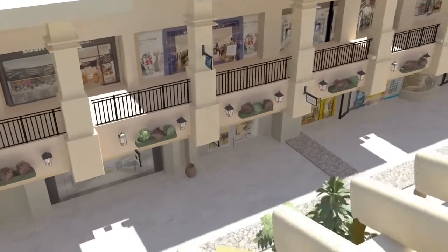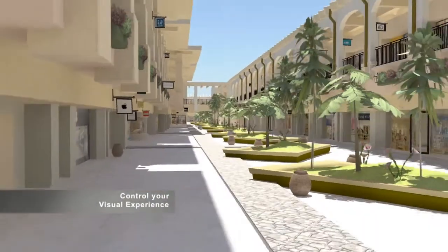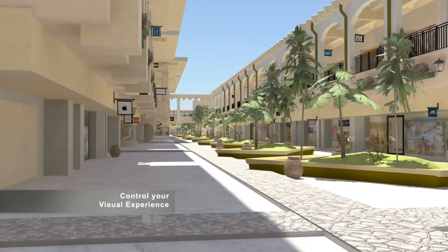Showroom provides an easy way to accurately visualize your architectural projects in an interactive and immersive environment where you have total control over your experience. And that is invaluable.